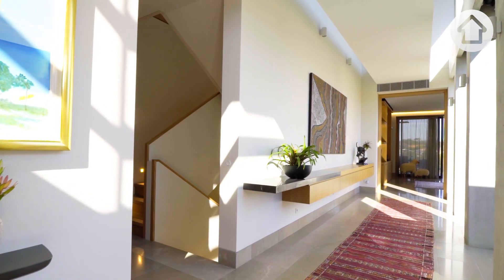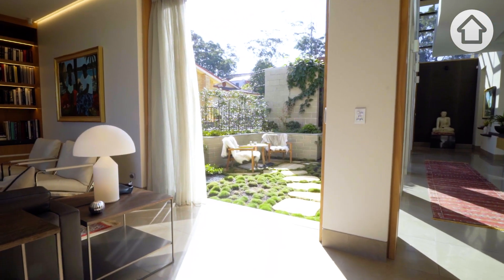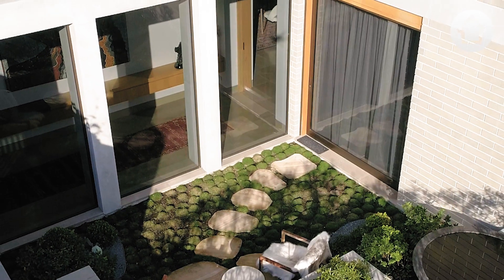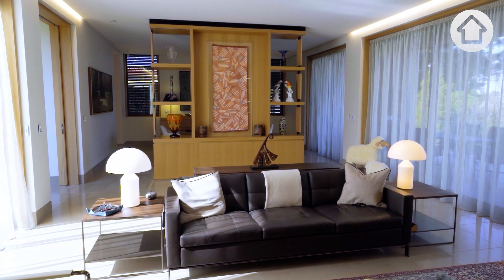There's just natural light pretty much from 11 o'clock in the day all the way through to the afternoon. The central courtyard becomes a key feature to the house — it helps draw in natural sunlight into the rear part of the house.